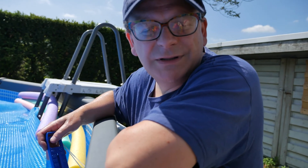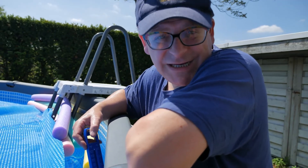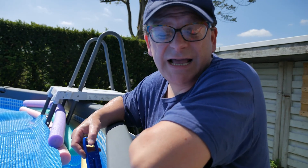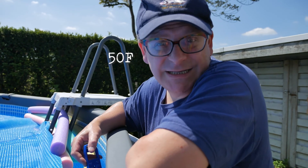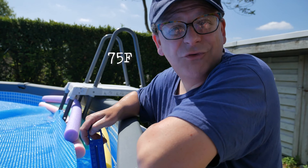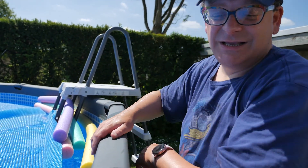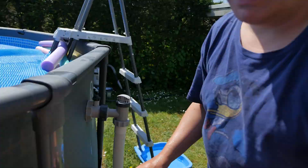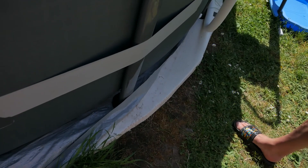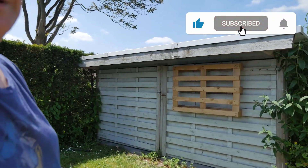Yesterday when we closed up the pool the temperature was about 25 centigrade. During the night the ambient temperature dropped to 10 centigrade, but the pool is still a whopping 24 — so we lost just one degree overnight. Once again, those insulation plates — get them. They make such a difference. And in the background there we have another project coming up in a few weeks, so stay tuned!